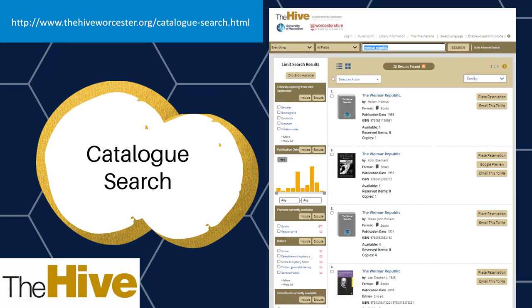You can do this using The Hive catalogue. Search Google for 'The Hive Worcester' and follow the links for catalogue search. Search for words or phrases which describe your topic. It's usually best to keep it fairly general when searching for books. You can use the filters on the left to help you find what you want.